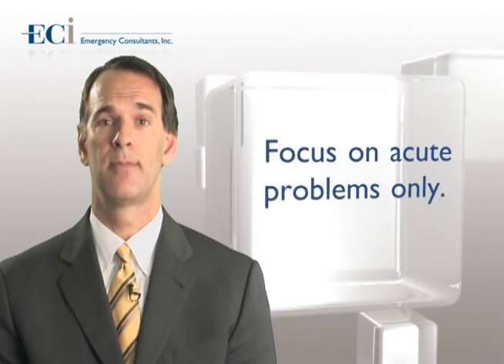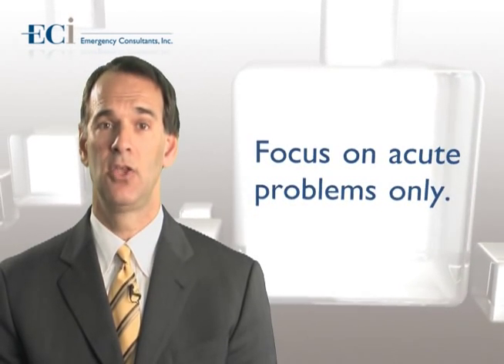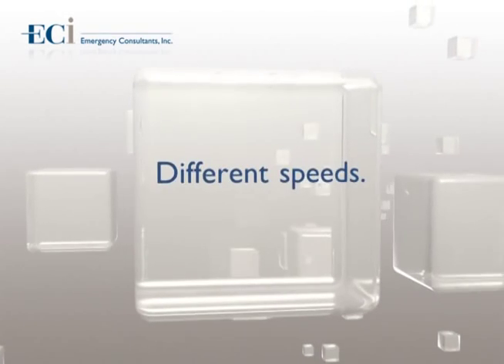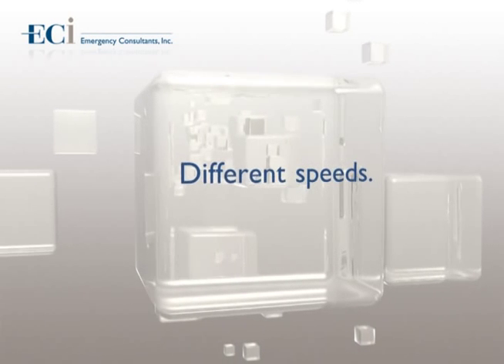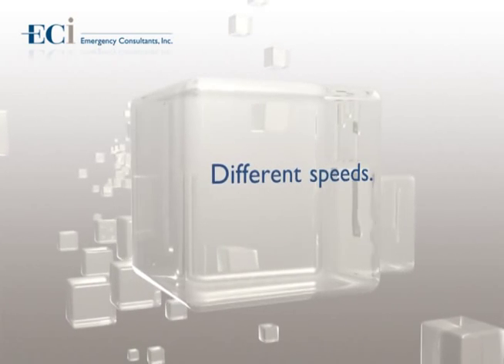Focus on acute problems only. Emergency medicine physicians are not internists. Refer to others if the problem is not acute and an emergency workup is not required. Remember, you must be able to work at different speeds and hit high gear if the emergency department is busy. We can all be efficient, and these traits will be noticed and appreciated by your colleagues, nurses, and patients. Incorporating these best practices will help our partnerships and you achieve continued success.